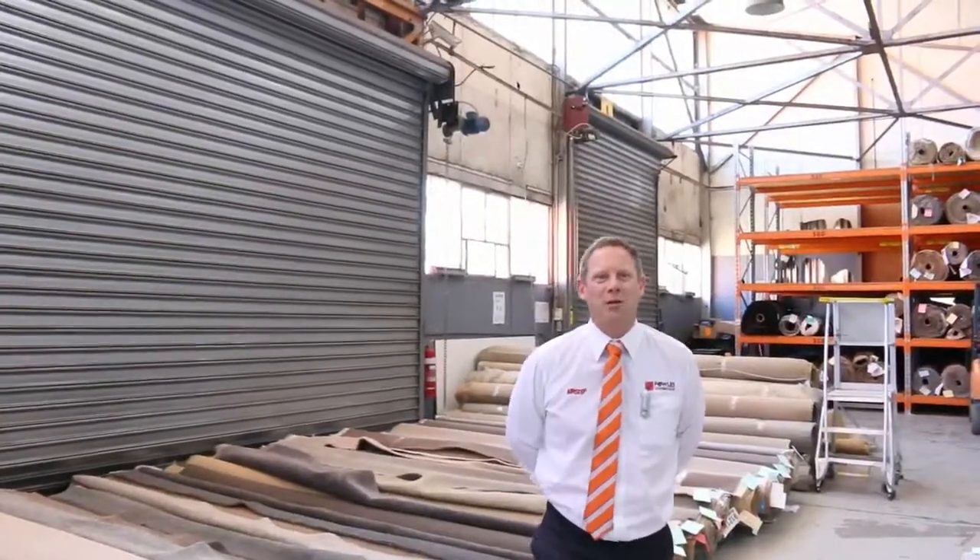Hi, I'm Liam from Fowls and welcome to the Carpet Auction Preview for Wednesday the 11th of October 2017 at 10am.